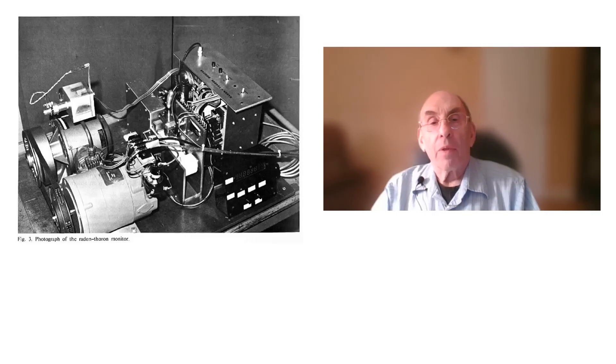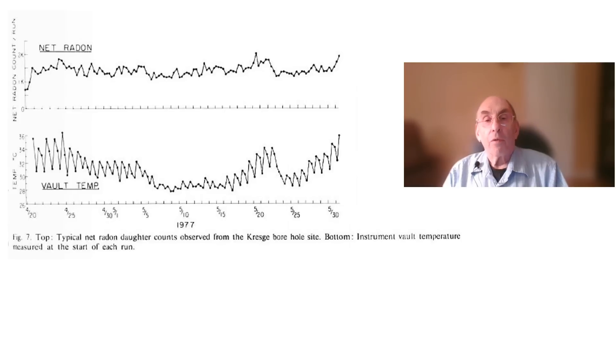Here is a photograph of one of the Caltech radon-thoron monitors. These devices usually were placed in sheds located over the borehole from which we were measuring radon data. One thing that we learned shortly after our first radon monitor was deployed over the borehole that we drilled at the Kresge Seismological Lab in Pasadena was that our radon measurements were correlated with the temperature in the instrument shed, and of course that changed with time, owing to both diurnal and seasonal variations.